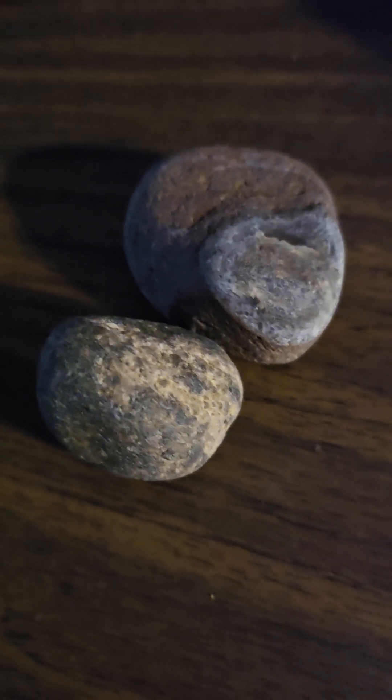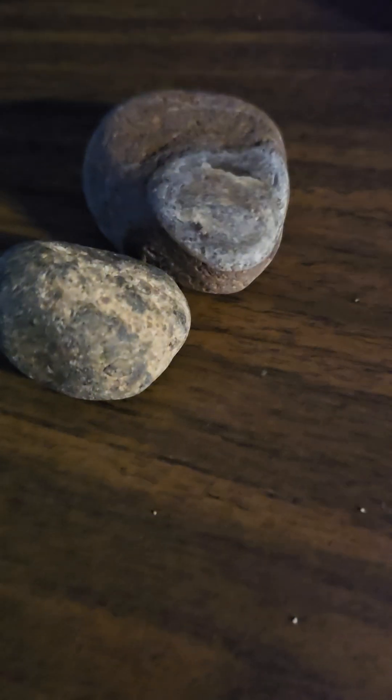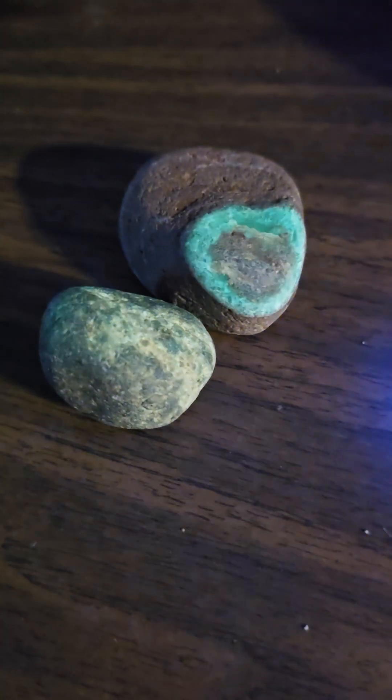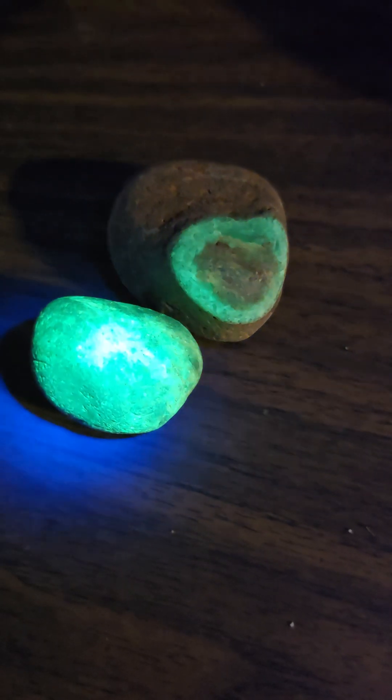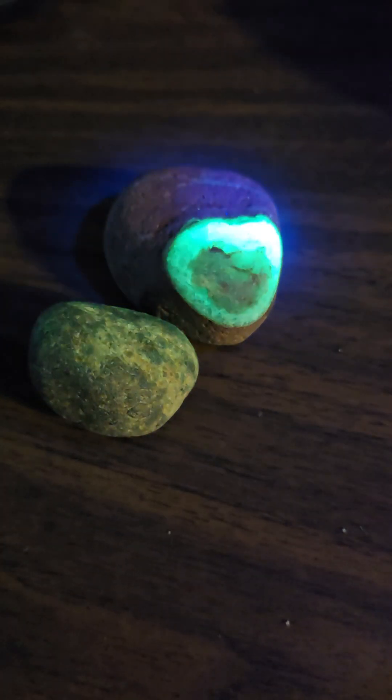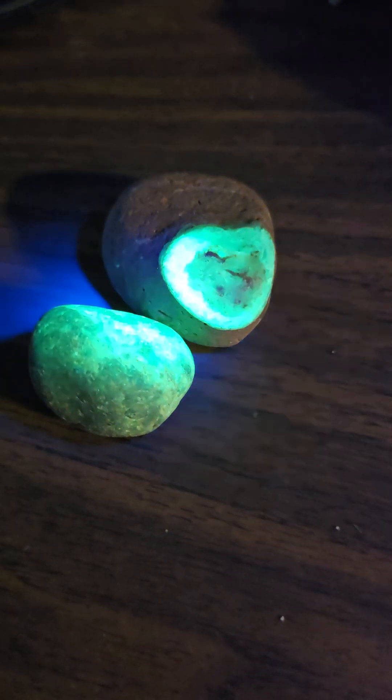Here's a couple more rocks I found on Lake Superior using the M1 shortwave 255 nanometers. So this is not the C8, this is a shortwave. Check these guys out — you hit them with this and they are neon green. You can see them from a mile away.